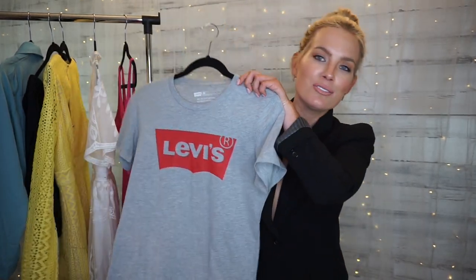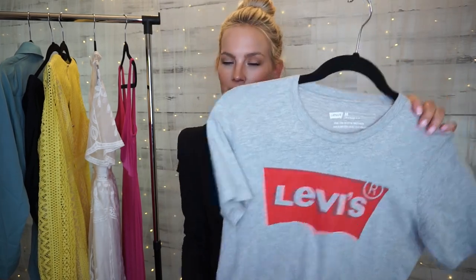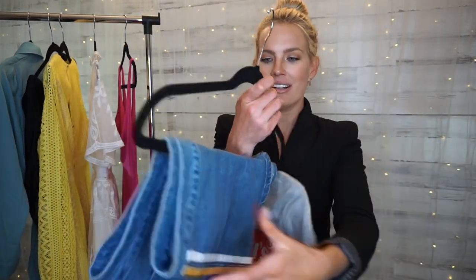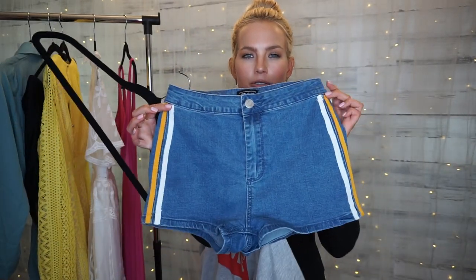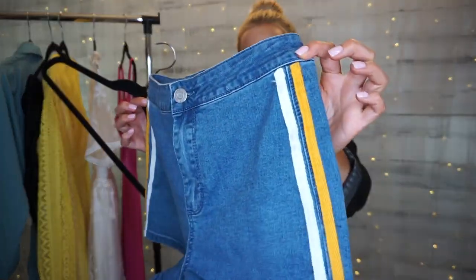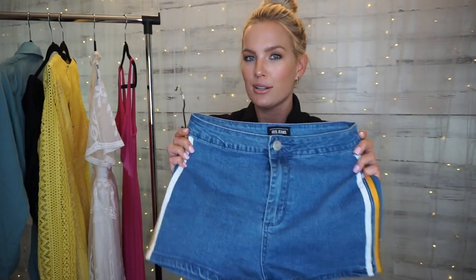The next two items I ordered as a set. I got this really cute Levi's shirt — I feel like everybody has one right now and I didn't. I got it in a size medium and it was $15. I also ordered these little denim shorts to go with it because I wanted something kind of retro — they've got a really nice detail on the side. I ordered these in a size small and they were $34.